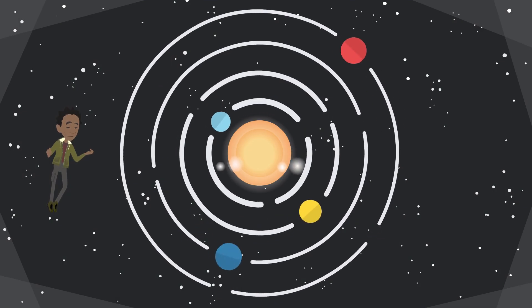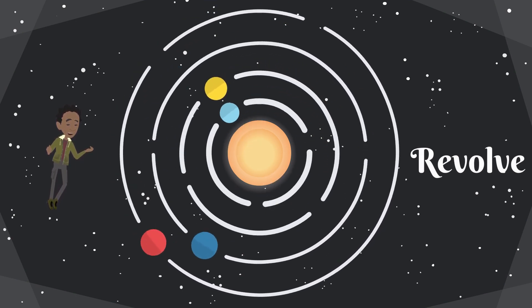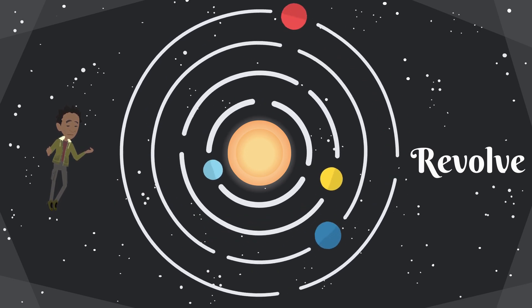All of the planets also revolve around the sun, which means they spin around the sun in a circle — not a perfect circle, but you get the picture.